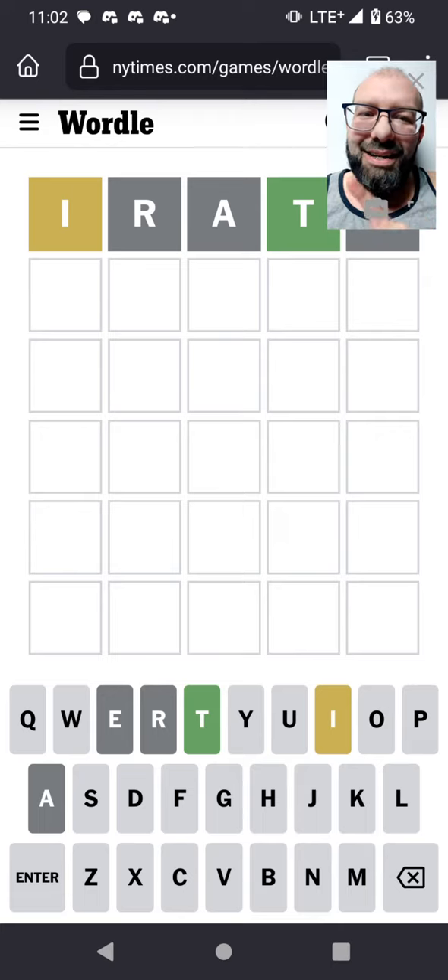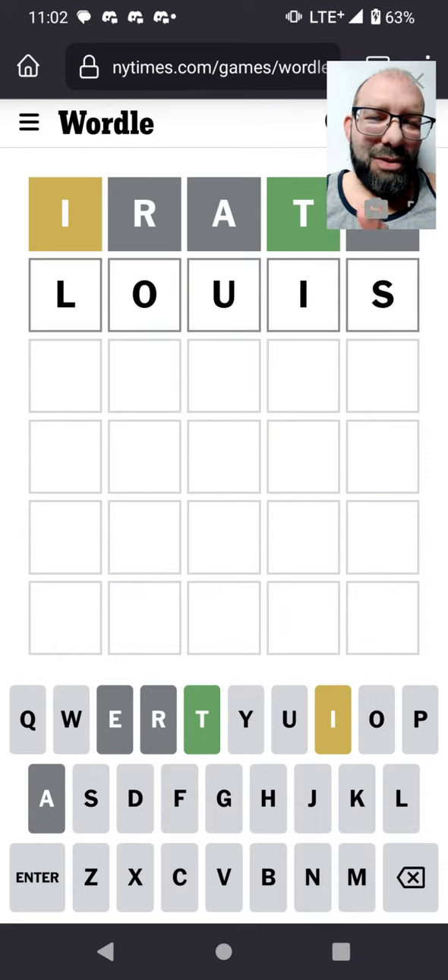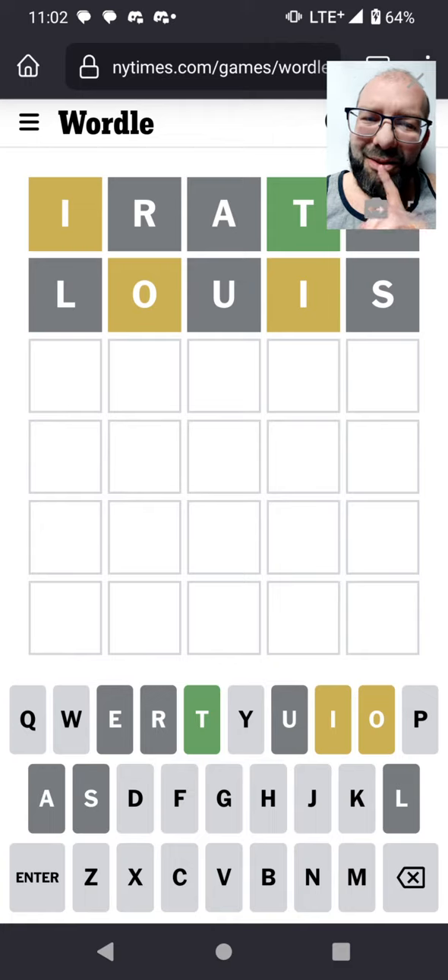So we've got I and a T — we know where the T is. I goofed up here. I've used LOUIS before; it rounds out the vowels. But it doesn't make sense here because the I can't be where the T is, so there's no point in even trying that. Sometimes you just get in the groove of things a little too much. I should have stopped to think a little better on that one.